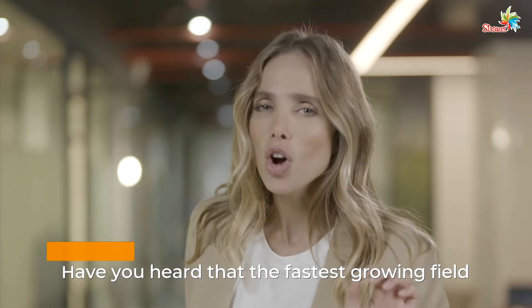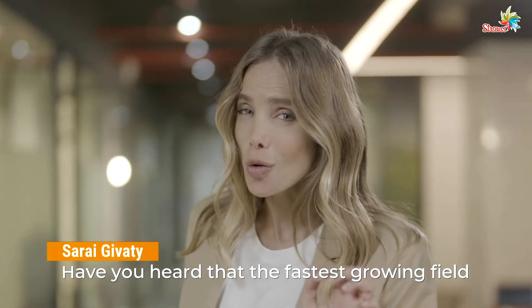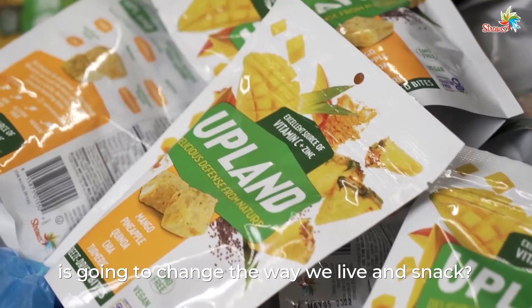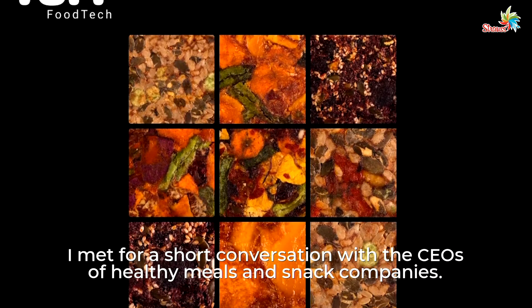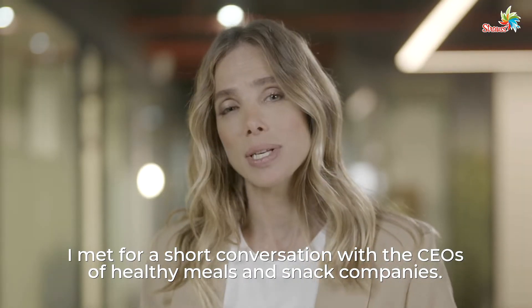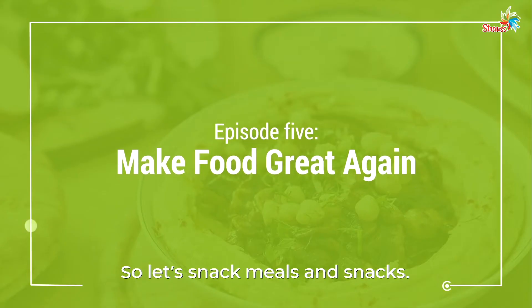Come closer. Have you heard that the fastest growing field in Israeli high-tech is going to change the way we live and snack? I met for a short conversation with the CEOs of the healthy meals and snack companies. So let's talk meals and snacks.